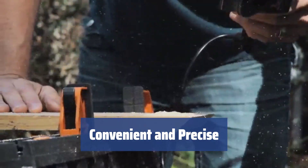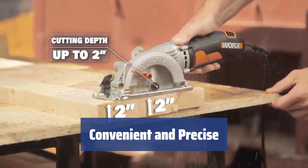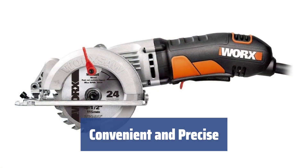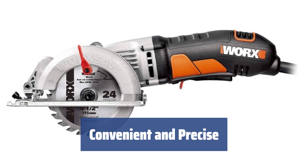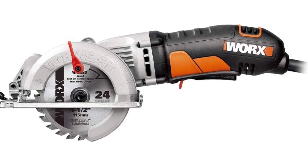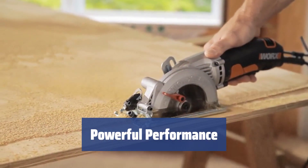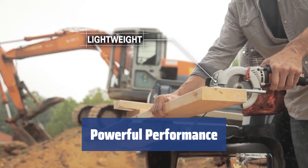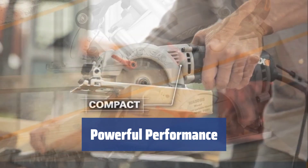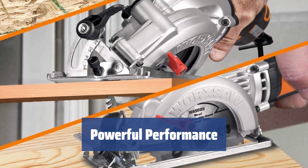This saw features a dust port for easy cleanup and a soft grip handle for comfortable operation. It also has alignment indicators and bevel and depth adjustment levers for precise cutting. The smaller size and left-sided blade make it perfect for smaller boards. With a 4-amp electric motor delivering up to 3,500 rotations per minute, this Worx WX429L provides powerful performance in a portable package.